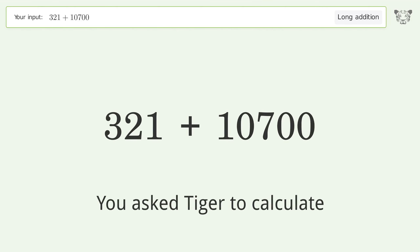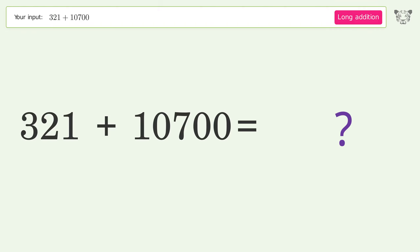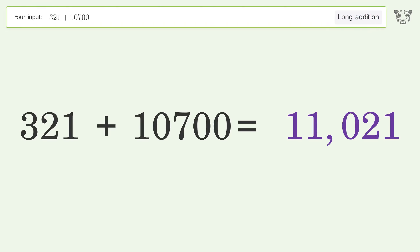You asked Tiger to calculate. This deals with long addition — the final result is 11,021.